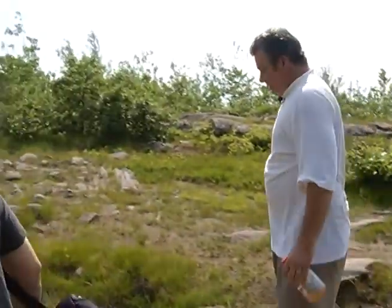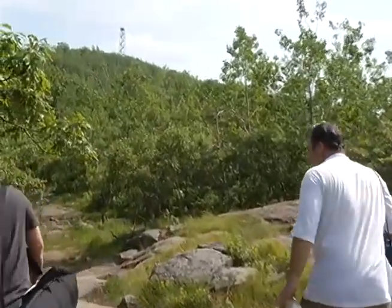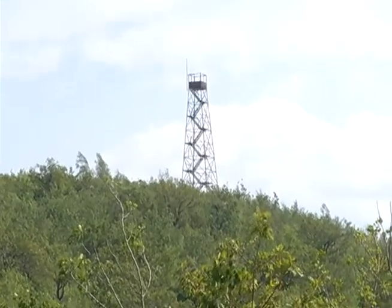The hardest part of the restoration project is getting the volunteers to the top of the mountain to do the work. And I can feel their pain. It's worth it — when you get up there, you see what I'm saying. So that's why progress is probably slower than usual.